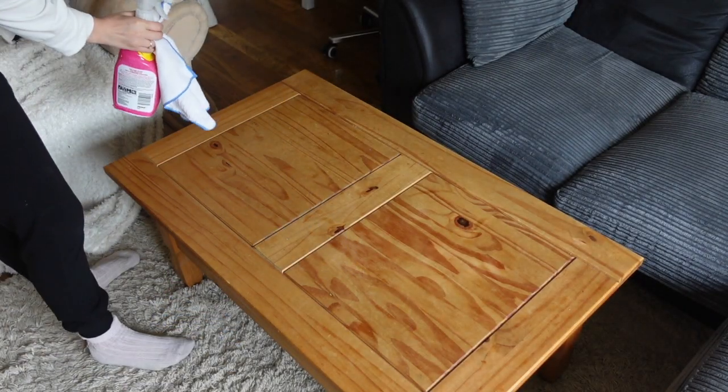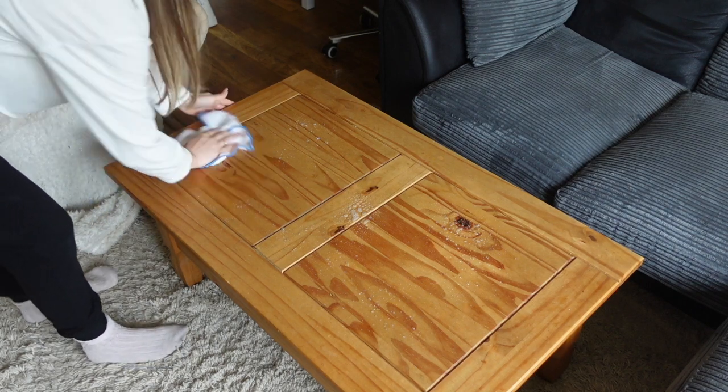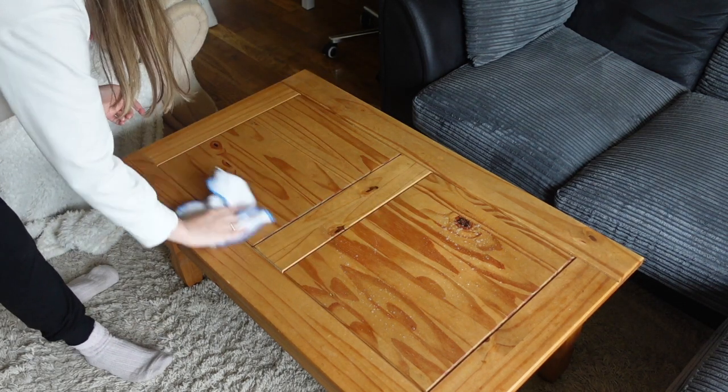Now moving on to cleaning the surfaces. I give all the surfaces in this room a good clean with a microfiber cloth and the pink stuff.